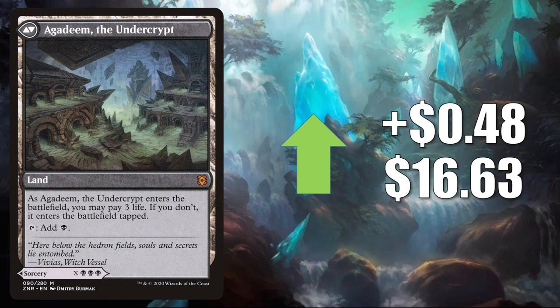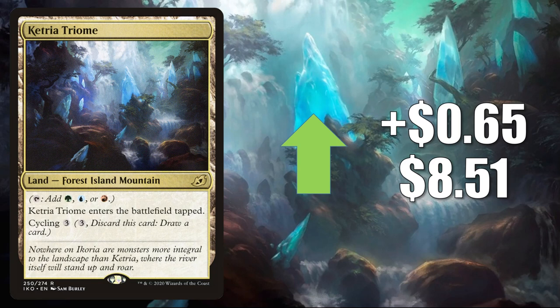Number 4 is Ketria Triome. These Triomes have been great in multiple formats. This one goes up $0.65 this week to $8.51. It's a huge mana-base card in Standard — you'll find this in Temur Ramp and much more. It also sees a lot of play in Pioneer, Modern, and Commander.